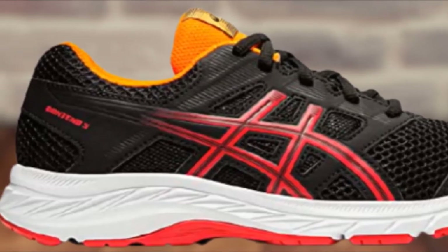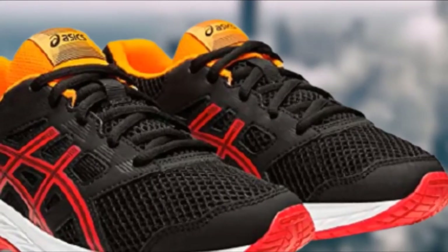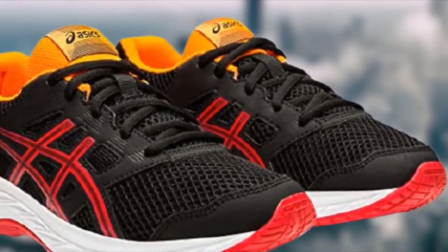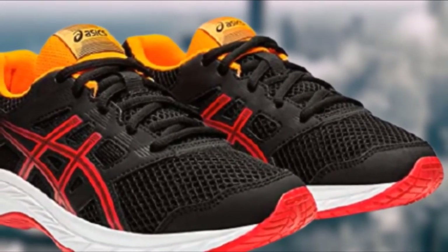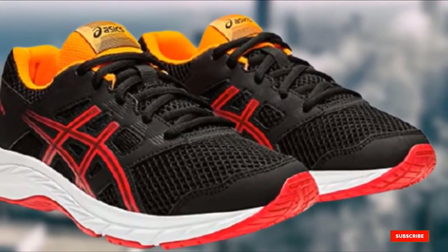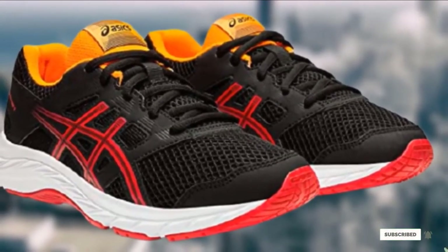Parents of young distance runners rave about the comfort and durability of this shoe. The impeccable arch support is perfect for those wanting to run 5K and 10K races. The removable insole also makes it a great choice for those with medical orthotics.